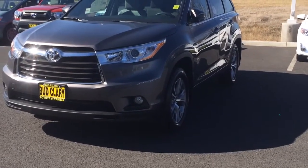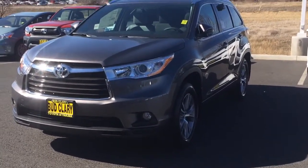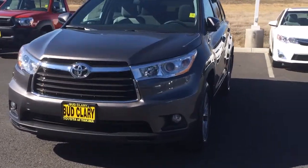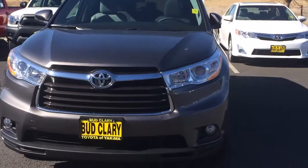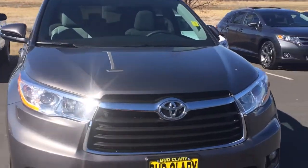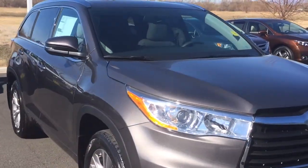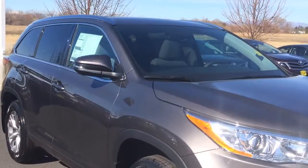Here we have a 2014 Toyota Highlander all-wheel drive four-door V6 XLE edition in pre-dawn gray mica color. This vehicle gets an average of 24 miles per gallon on the highway.